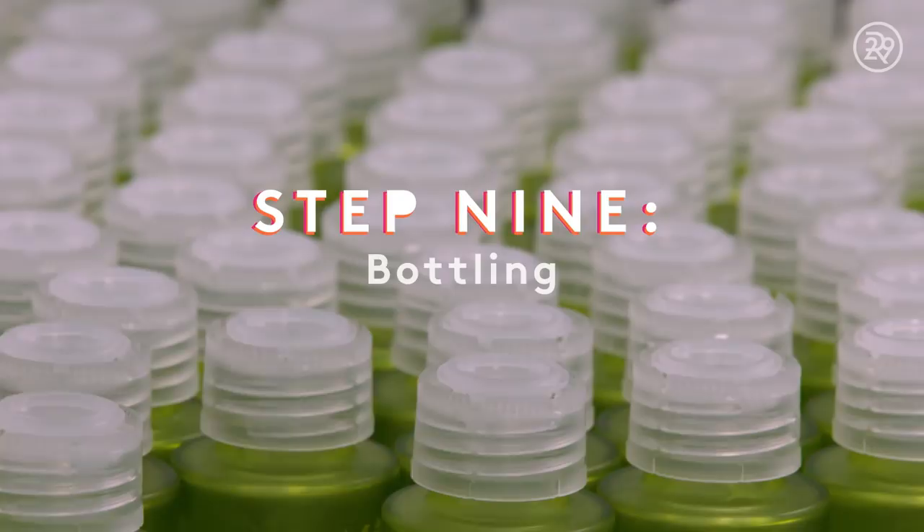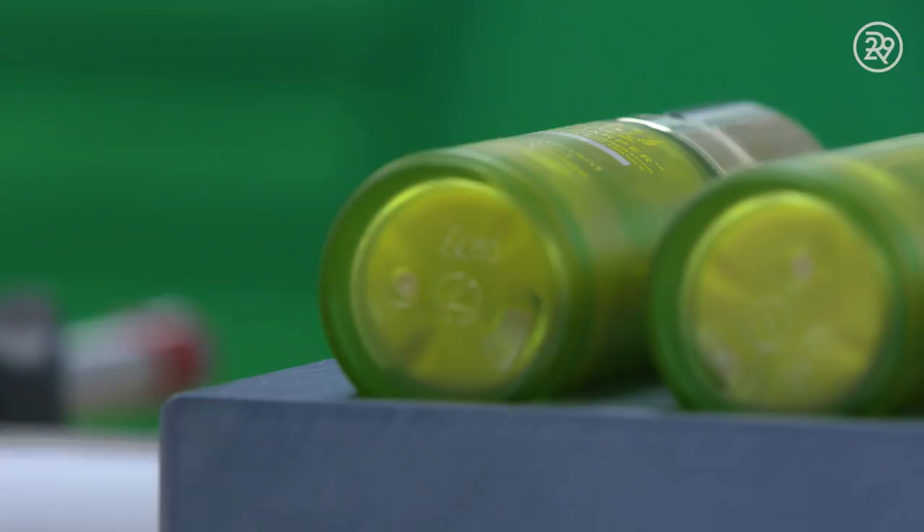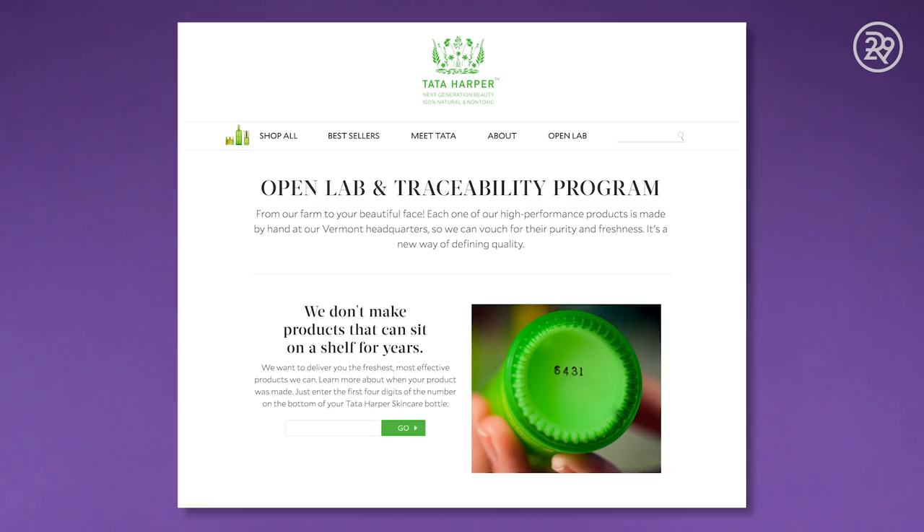Once the formula is complete, the large kettle is ready to fill 3,300 30-milliliter bottles. Through the company's OpenLab program, consumers can take the batch number found on the bottom of each product, input it on the company website, and find out when their product was handcrafted and by whom.